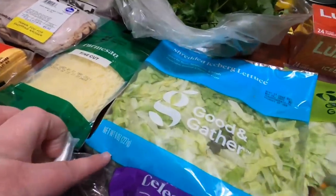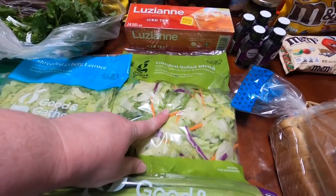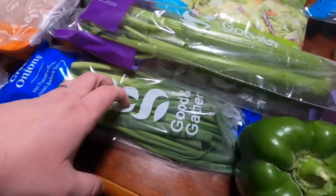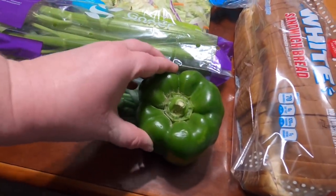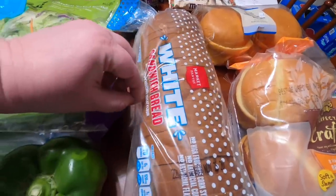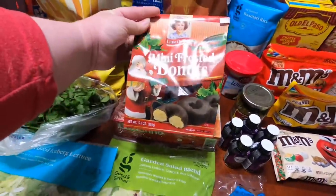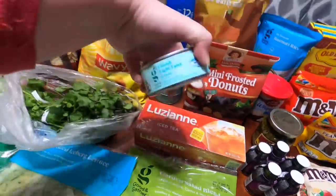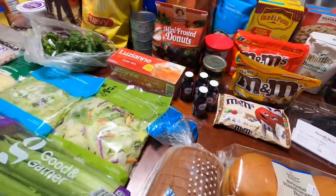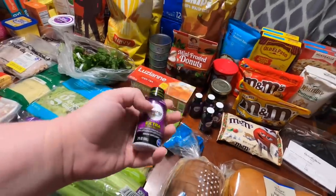99 cents for a bag of shredded iceberg lettuce and 99 cents for a 12-ounce bag of garden salad blend, both from Target. $1.49 for a head of celery, 99 cents for green onions, 69 cents for a green pepper from Kroger. $1.59 for a loaf of Market Pantry white sandwich bread from Target. 99 cents for Louisiana sweet iced tea bags from Target. $2.29 for mini frosted Little Debbie donuts from Kroger. 79 cents each for Good & Gather chunk light tuna in water from Target — I grabbed four of those for my husband.